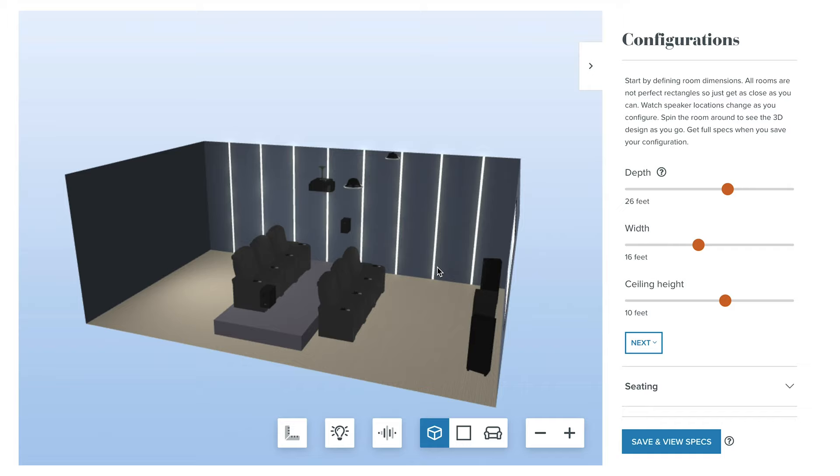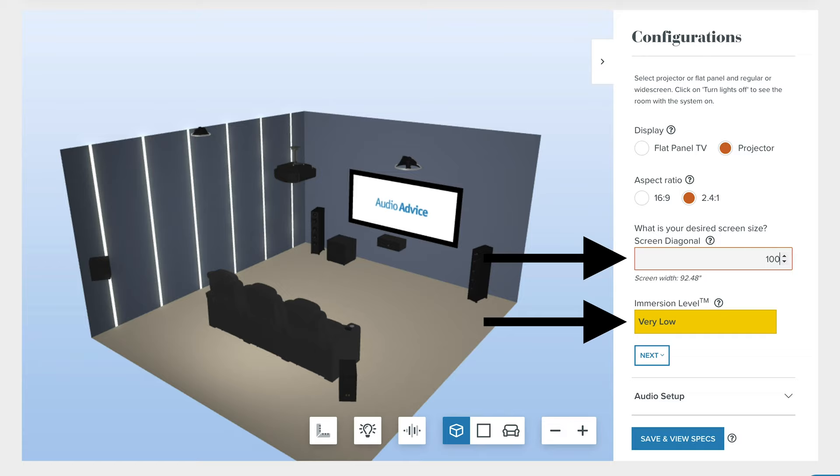Then the tool will guide you through some measurements of your room and will do most of the math for you. So you don't need to write down all the math in this video. You just want to conceptually understand it before working with a home theater expert or using our home theater design tool. In the tool, you'll be able to see just how big a screen you need, as well as measurements for speaker placement and other aspects of your theater.